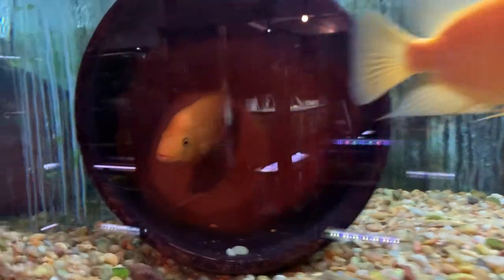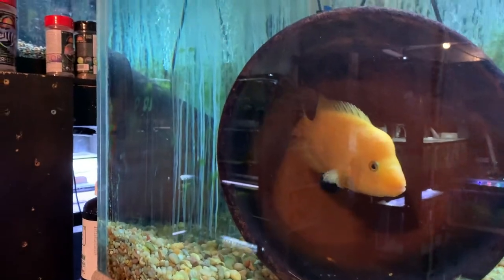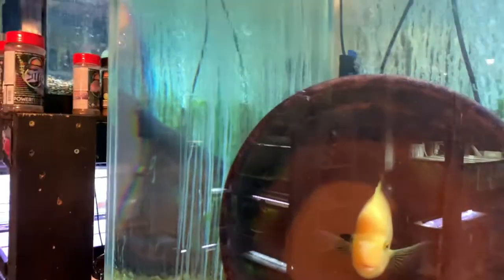And then just now I found this pair in the process of actually spawning. The glare is going to be tricky, but she's actually still laying eggs right now — there's a bunch of eggs right there.